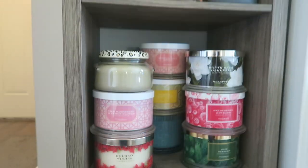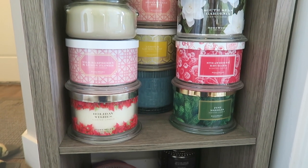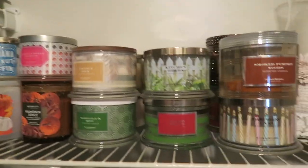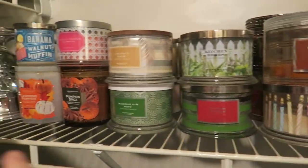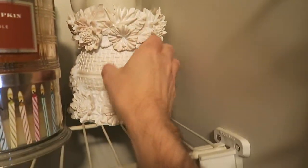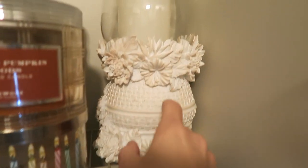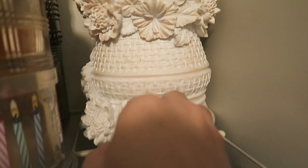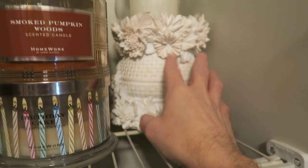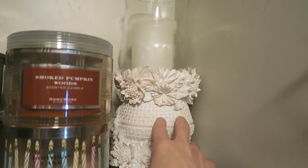I also have some more candles in my bedroom closet. In the bedroom closet there's a little shelving area. Right here there's a hurricane that Homeworks sent me — one of their summer hurricanes with a pillar candle inside, really pretty. I put that on our kitchen table during the summer.